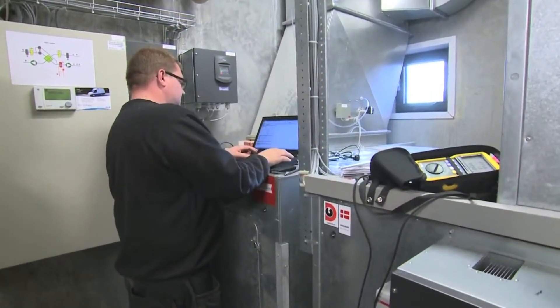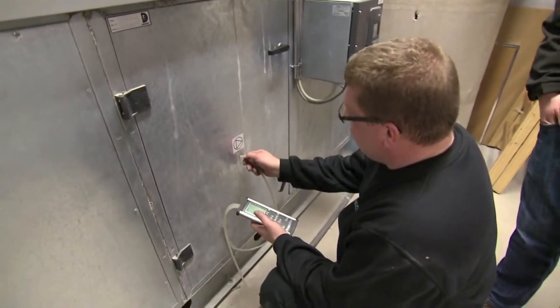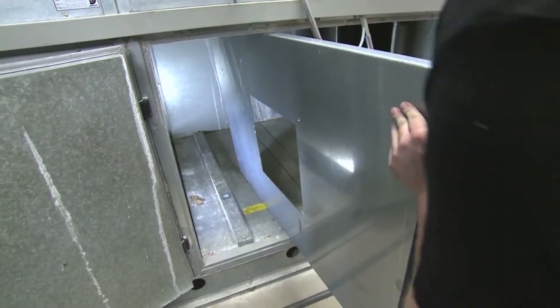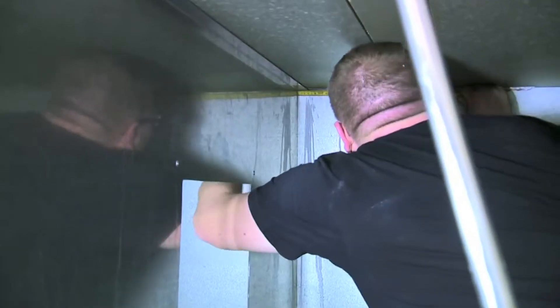When technicians work with this, they must be able to measure the airflow and pressure above the fan. Then, when you integrate the fan, a partition can be made to divide the compartment into a pressure side and a suction side.